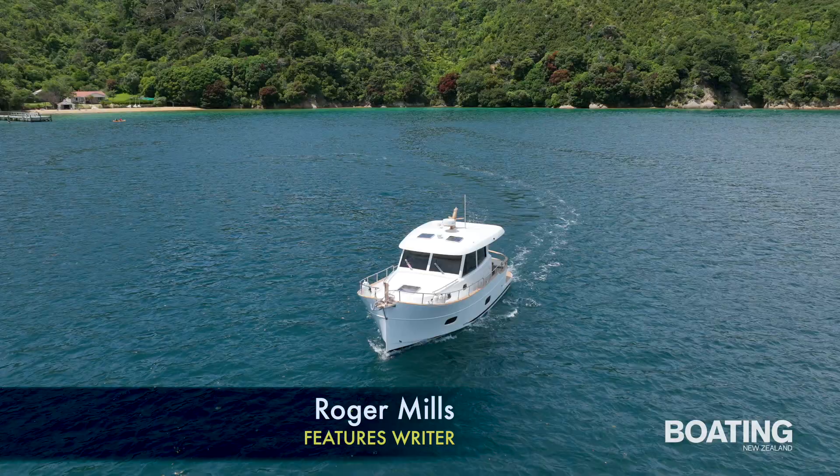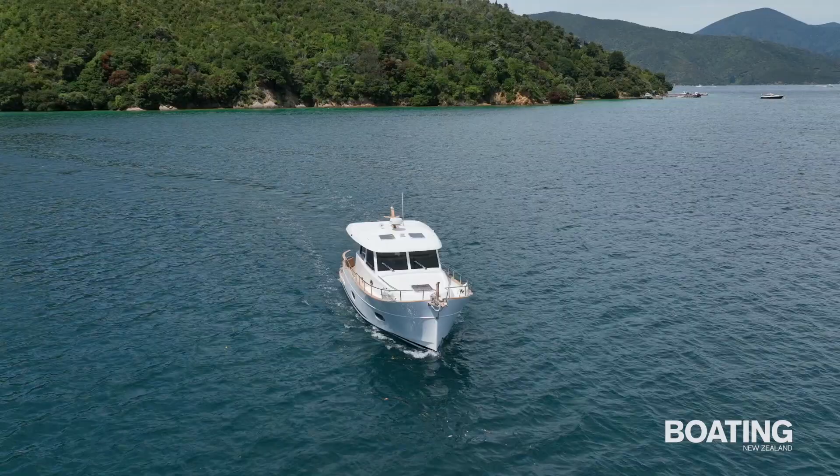Roger Mills for Boating New Zealand magazine. The subject of today's video is the Sascha Menorcan 34 HT.